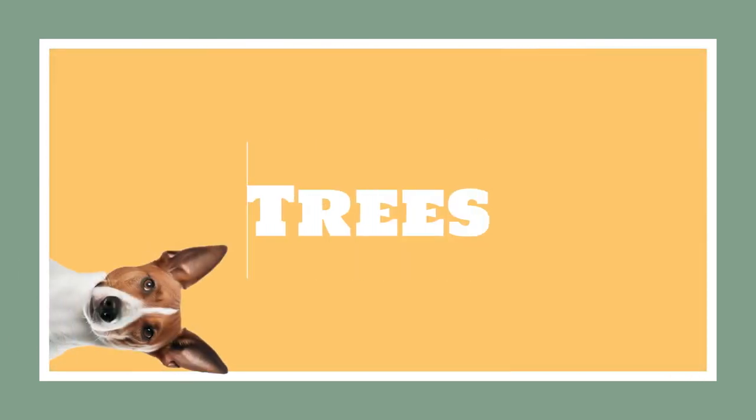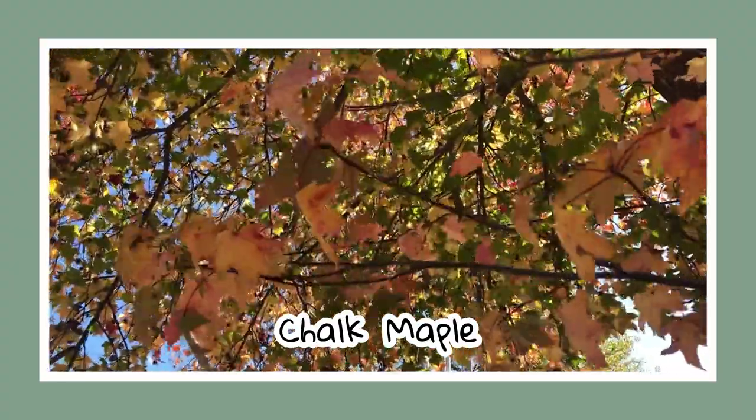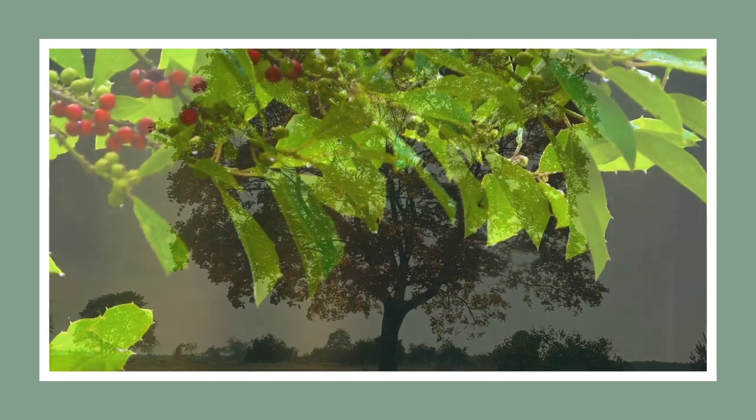Now, let's explore Alabama's magnificent native trees. First on our list is the historical chalk maple. Famous for its intensely dark red and orange leaves during autumn, this tree can grow to an impressive 30 feet tall. Fun fact: some of these age-old beauties have been standing tall for over 60 years.